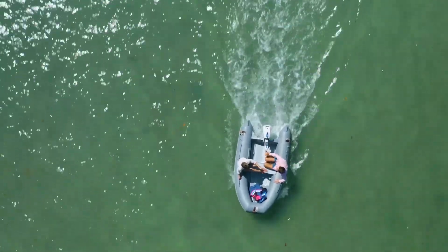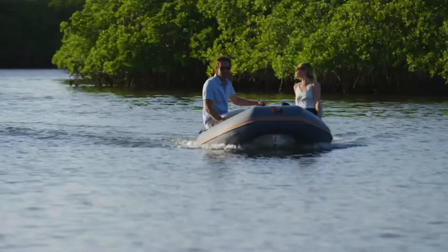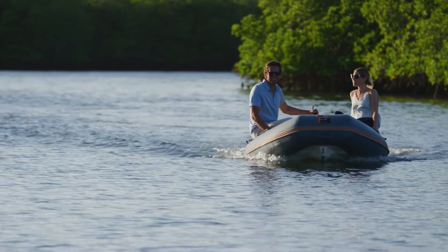At full throttle, you have 1 hour and 15 minutes of run time to enjoy your time on the water. At economical speed, you can go continuously for 5 hours or 22 miles running at about 4.5 miles per hour.